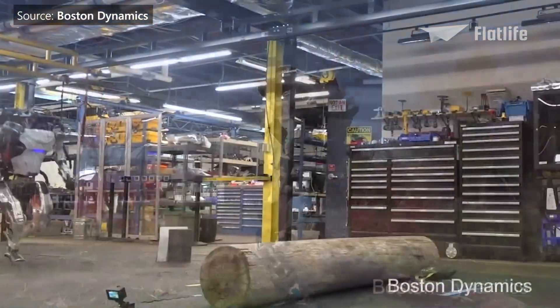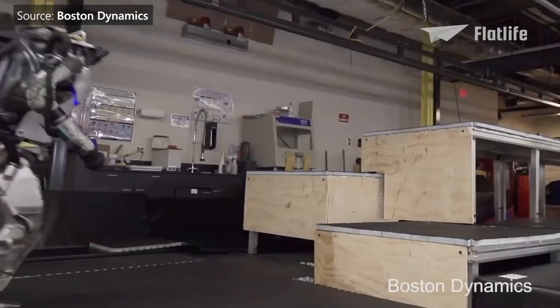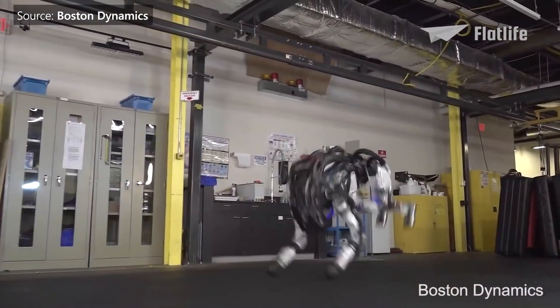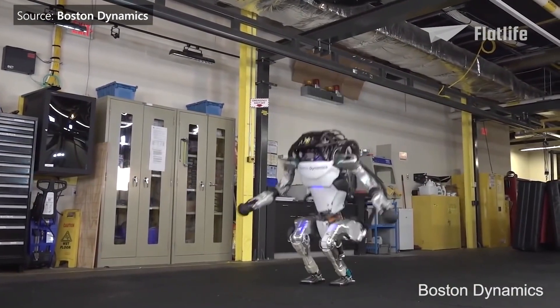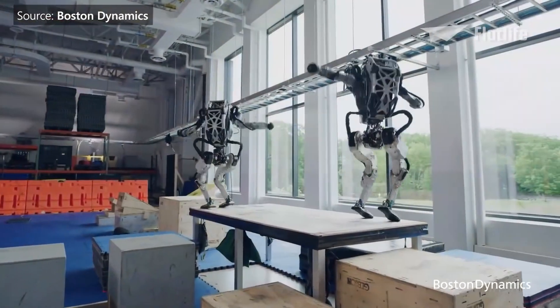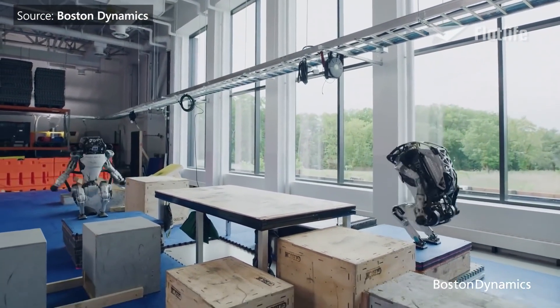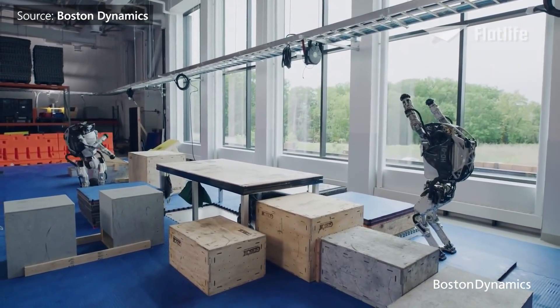During the development process, new techniques were developed, allowing Atlas to use its whole body with complex algorithms to calculate the speed and coordination of its movement. It learned to do parkour and could do tricks with a success rate of about 80%. In 2021, the humanoid robot could finish a whole parkour course. It's crazy how fast Atlas gets developed.